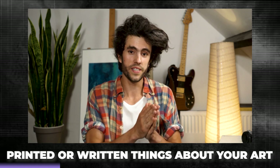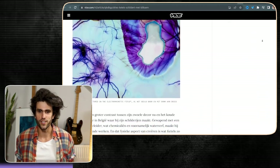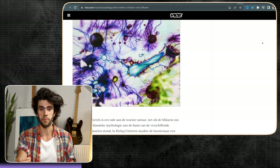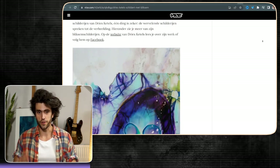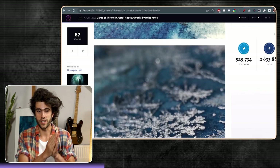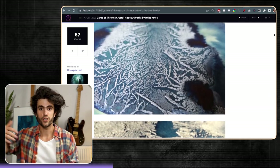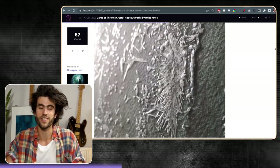The second thing that will have influence are the printed or written things about your work. Online blogs do matter to some extent. Not all articles have the same impact — an article in Frieze magazine will have a bigger impact than one in a local magazine nobody has heard of. Being featured on the front page has more impact than page 66. And the critics writing about your work matter too — a famous critic writing about your work is massive, compared to an unknown student.